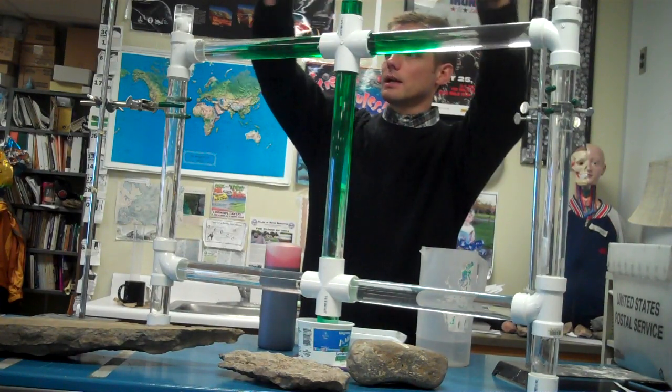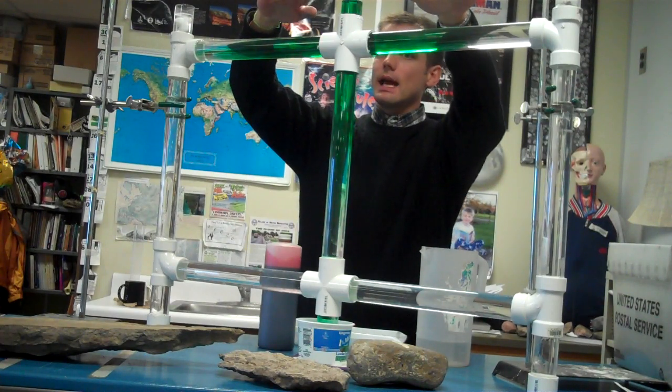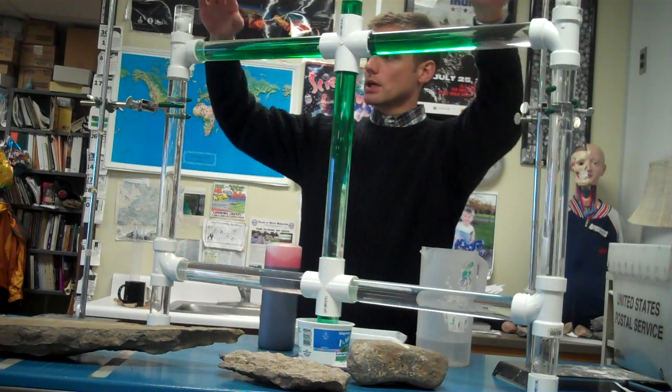So if you picture yourself walking around up here — here's a North American plate, here's the Eurasian plate or African plate — in this case it's pushing us away from each other.